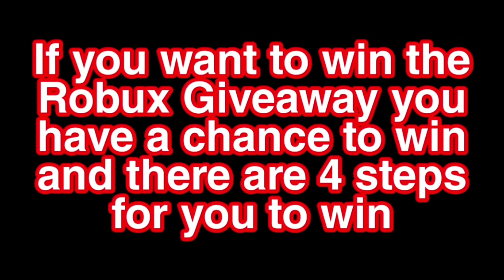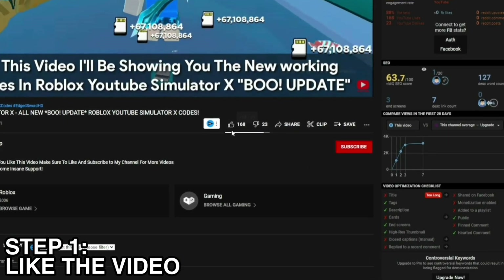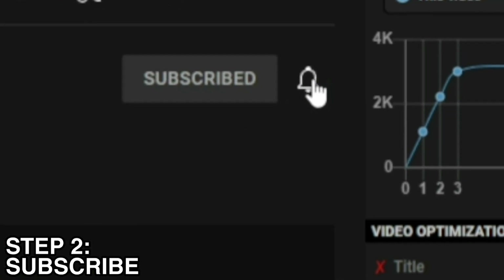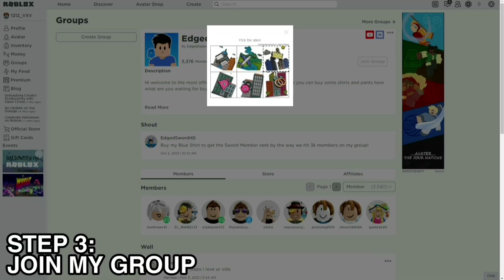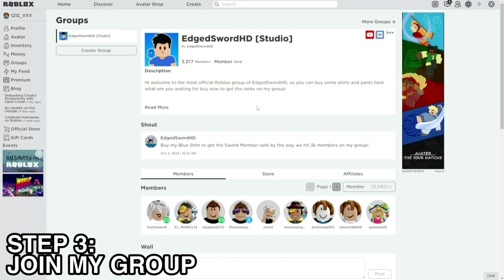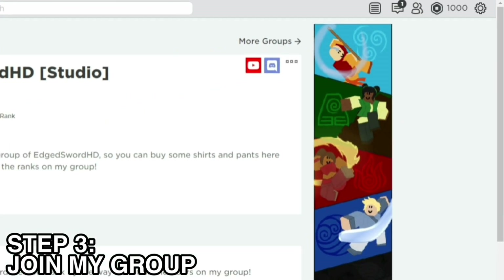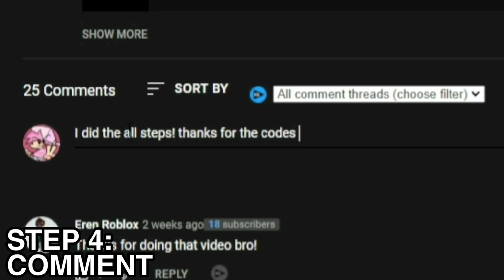But wait! If you want to win the Roblox giveaway, you have a chance to win. There are 4 steps for you to win. The first step is like this video. The second step is subscribe to my channel. The third step is join my Roblox group. And the last step is comment your Roblox username.